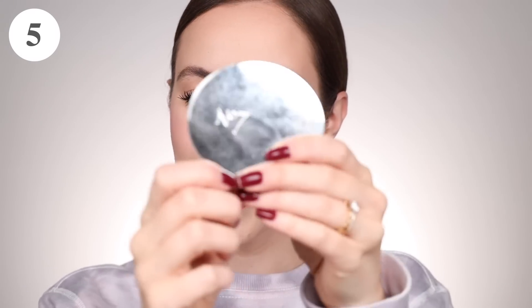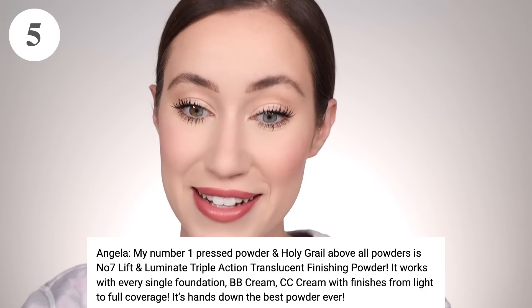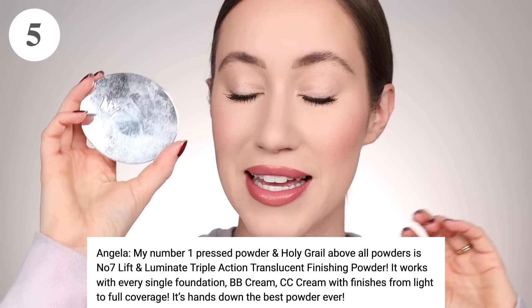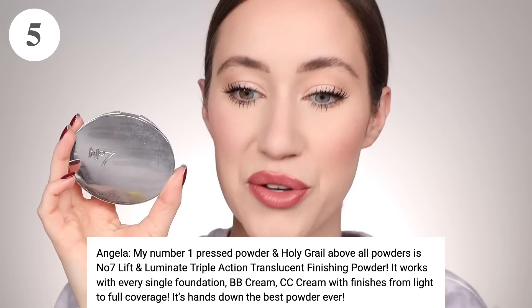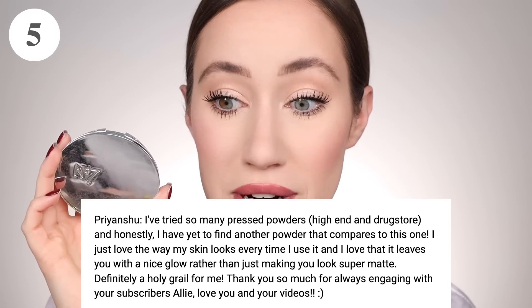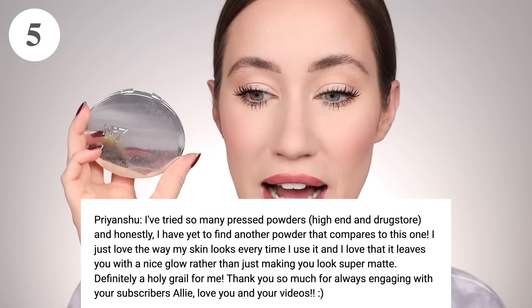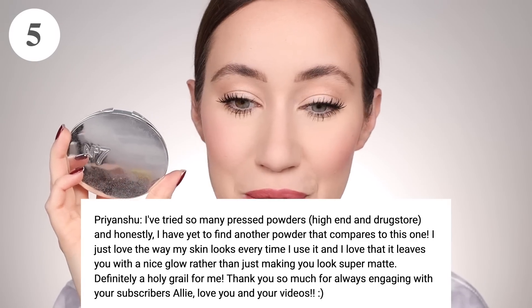Number five with 55 votes is the No7 Lift & Luminate Finishing Powder. I actually discovered this because of you guys — you told me it was a dupe for the Charlotte Tilbury powder, so I tried it and it is so good. Angela said, 'My number one pressed powder and holy grail above all powders is the No7 Lift & Luminate Triple Action Translucent Finishing Powder. It works with every single foundation, BB cream, CC cream with finishes from light to full coverage. It's hands down the best powder ever.' Priyanshu said, 'I've tried so many pressed powders, high-end and drugstore, and I have yet to find another powder that compares. I just love the way my skin looks every time I use it — it leaves you with a nice glow rather than just making you look super matte. Definitely a holy grail for me.'